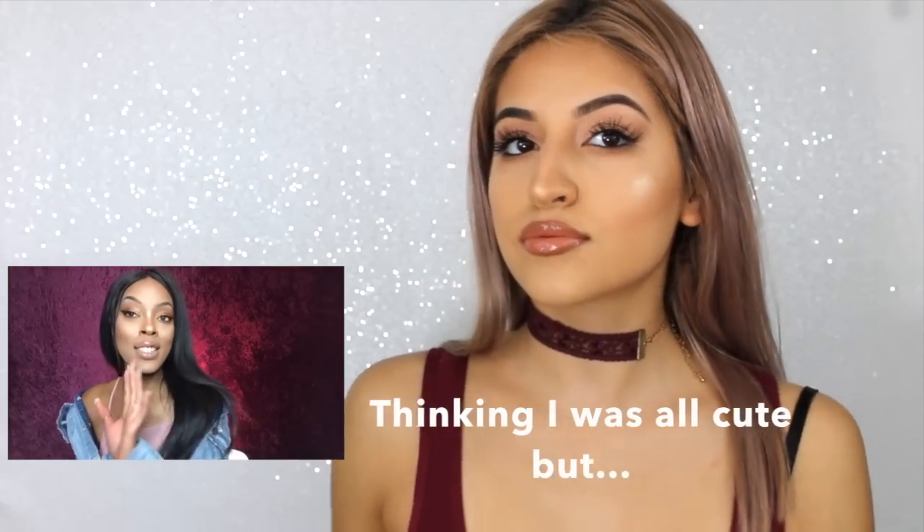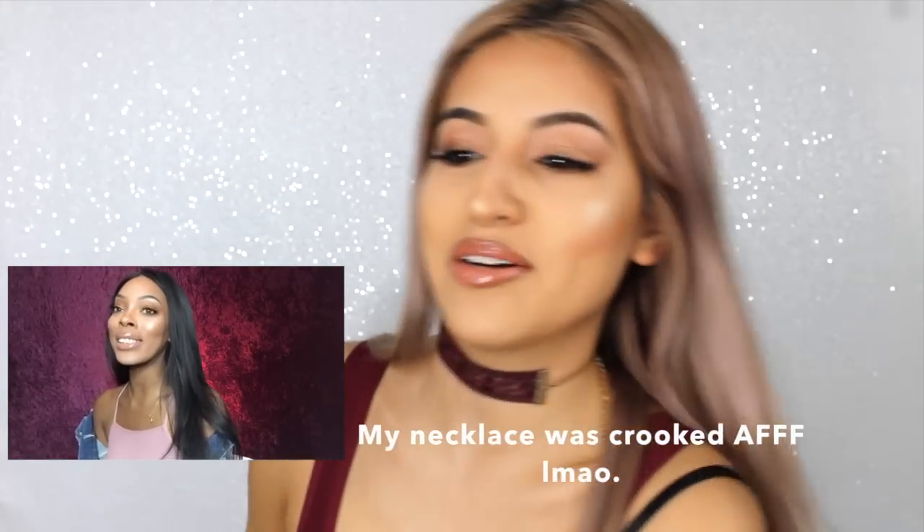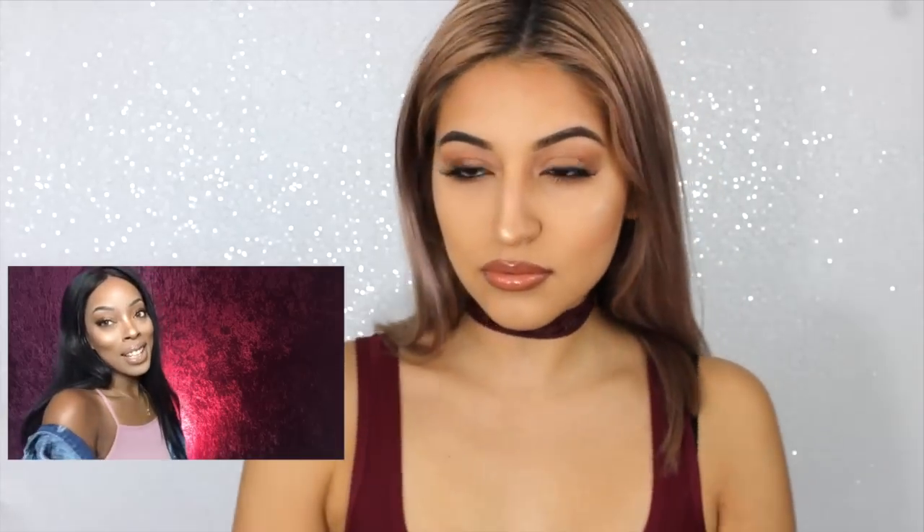This is the final look — I had fun doing this. I hope y'all enjoyed watching it. Please subscribe and like this channel, hit the notification button so I can see more of you and you can see more of me. Until next time!